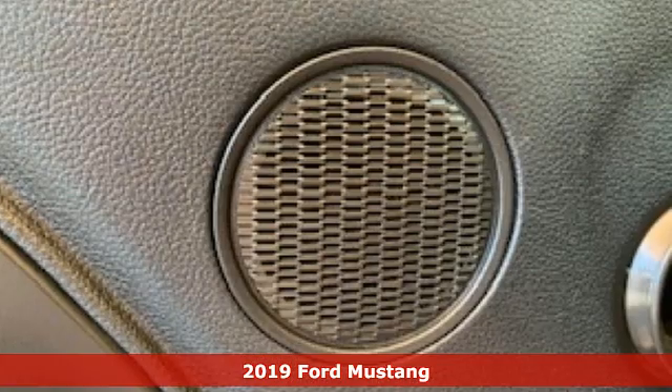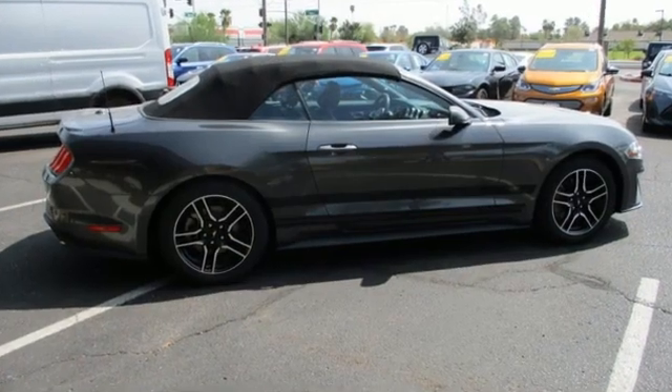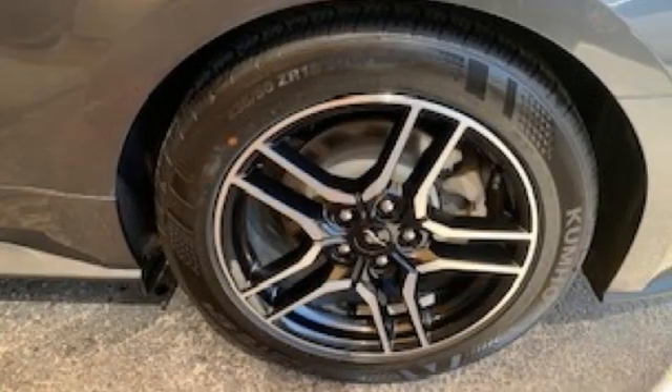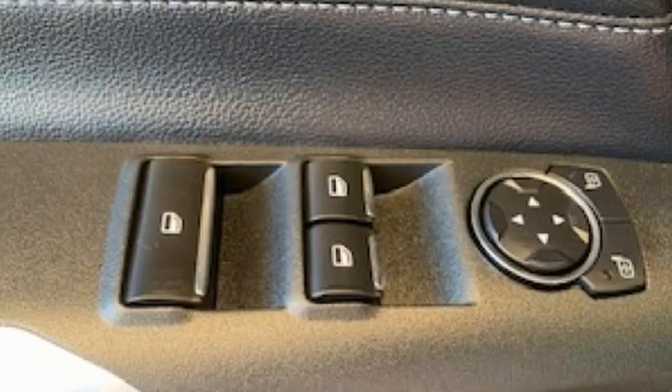You'll look forward to every drive with features like these: intercooled turbo inline four-cylinder engine, rear wheel drive, automatic transmission, power convertible roof, streaming audio, doors and push button start proximity key.